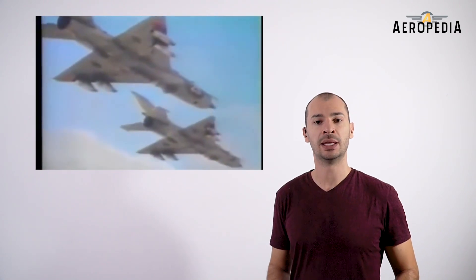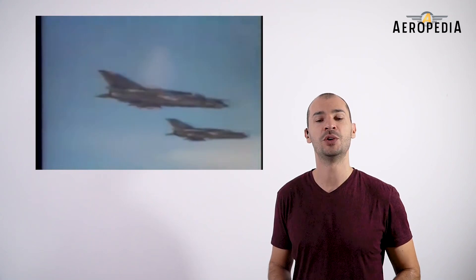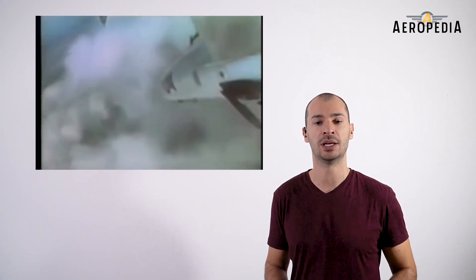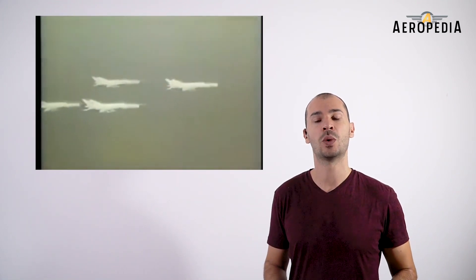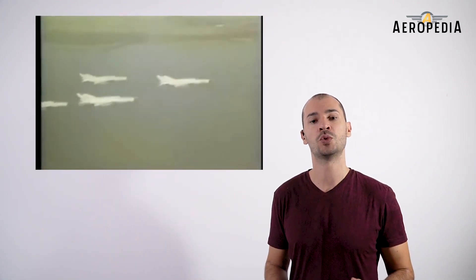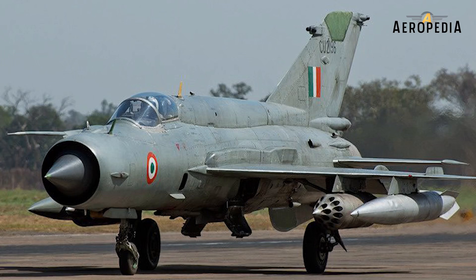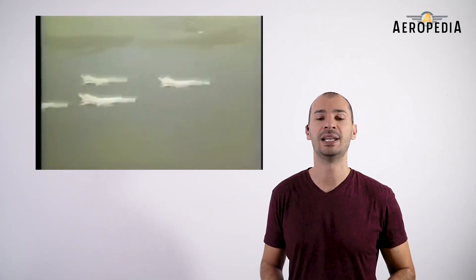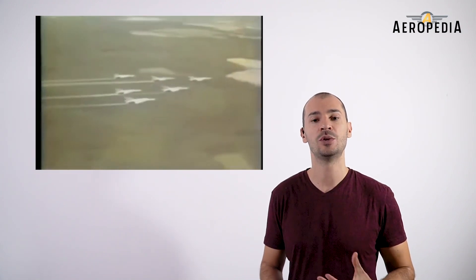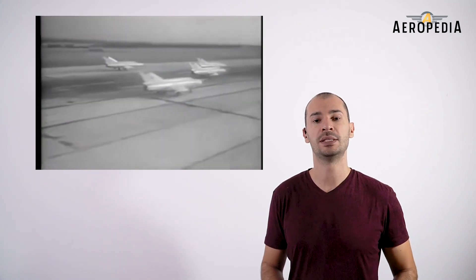In the second Indo-Pakistani conflict of 1971, the first supersonic air combat in history occurred, recognized by the Fédération Aéronautique Internationale: a MiG-21 FL shot down an F-104 Starfighter with cannon fire. The MiG-21 also gained great renown in the Vietnam War, where it participated extensively alongside the MiG-17s.